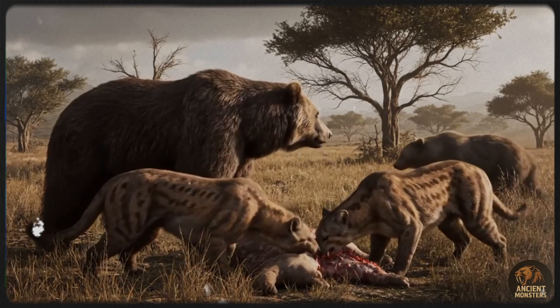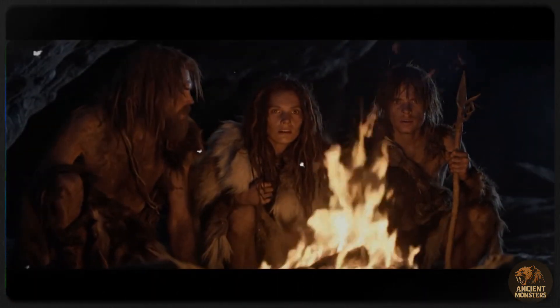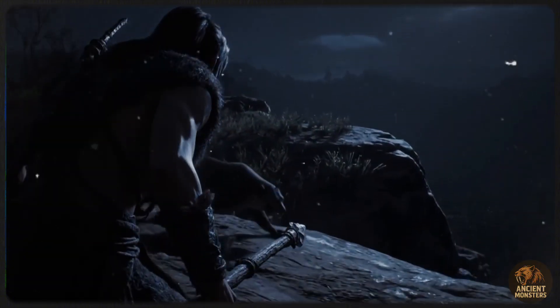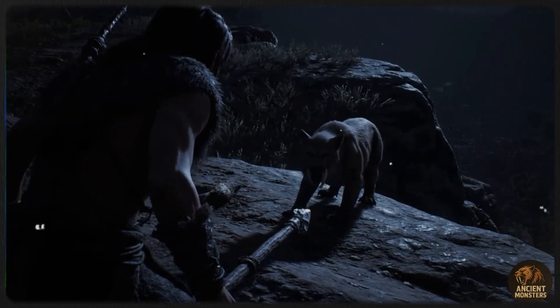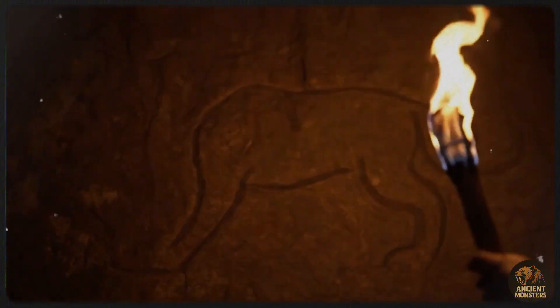How did Smilodon eat with those giant sabers? It had blade-like carnassials — special teeth on the sides of its mouth — that sliced meat like shears as it turned its head to avoid the canines. Modern cats still do this, showing it's a solid design. Smilodon's senses were sharp too. Brain scans show great coordination and hearing, and its eye sockets suggest binocular vision for spotting prey.